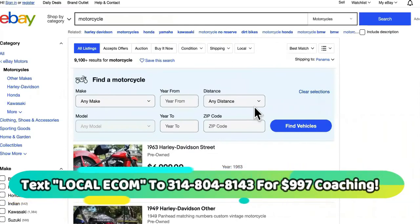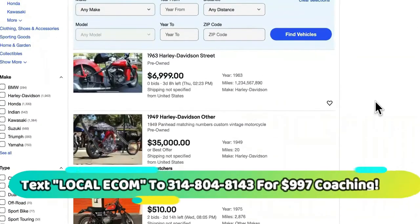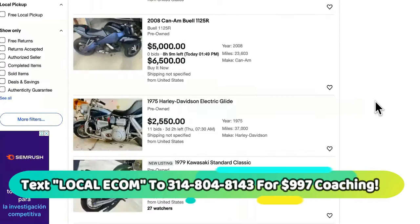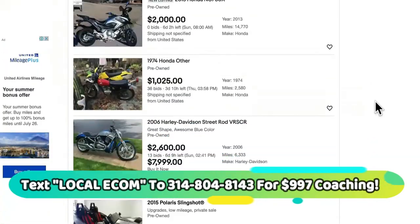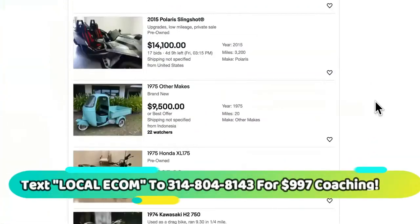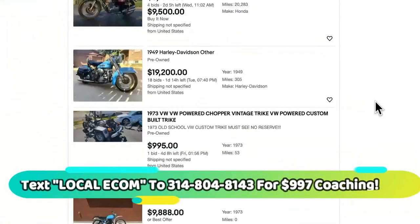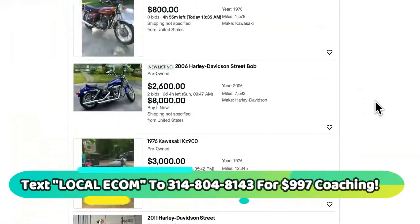I'm going to show you how to get traffic to your page after this. You might say, 'All right, I can build a page where people can purchase these high-ticket products and services, but how do I get people to the page? Do I have to run Facebook ads? Do I have to spend a lot of money on advertising?' And the answer is no. To get you started, you don't have to spend anything on advertising.